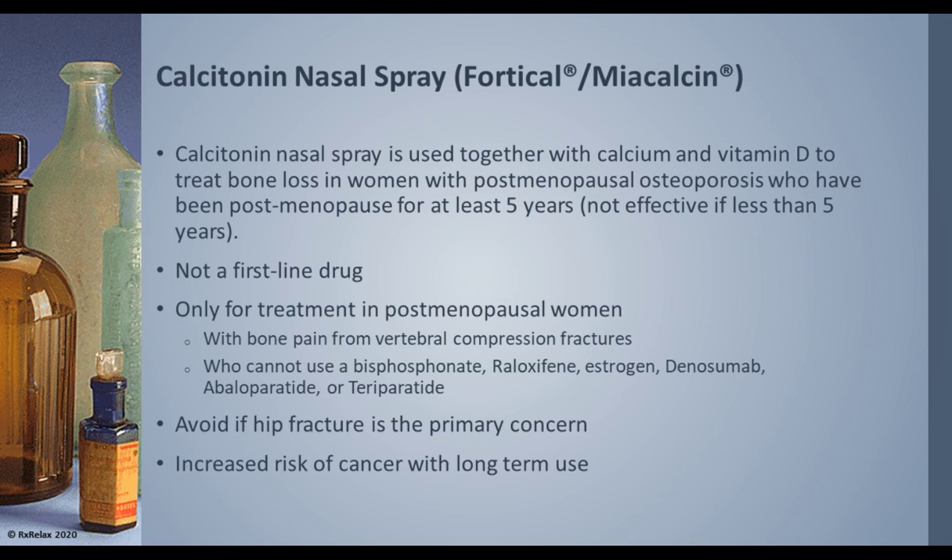Calcitonin nasal spray was available as Fortical and Miacalcin. It is used in conjunction with calcium and vitamin D supplementation to treat bone loss in women with postmenopausal osteoporosis, usually given at least five years after menopause. It is not a first-line drug and is reserved as a last line of therapy when other medications cannot be given. It does not work for hip fractures and can also increase the risk of cancer with long-term use.